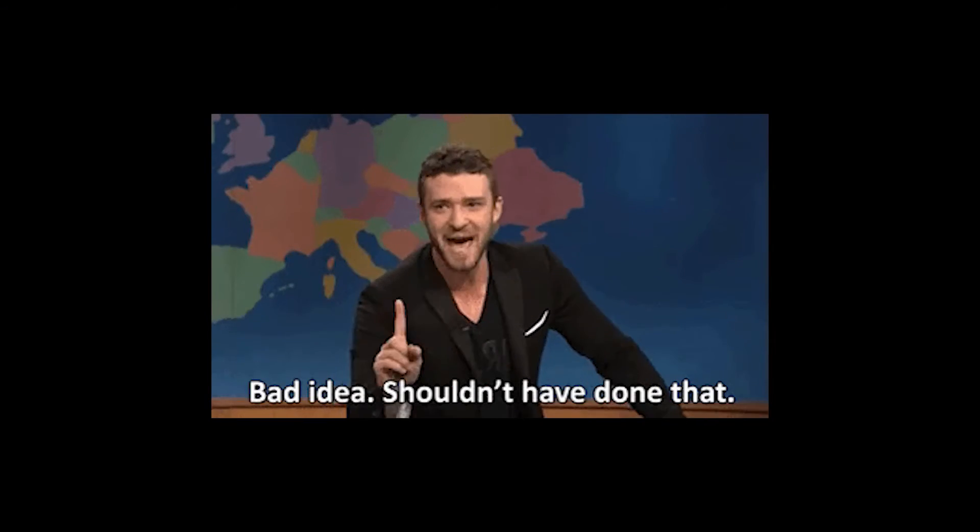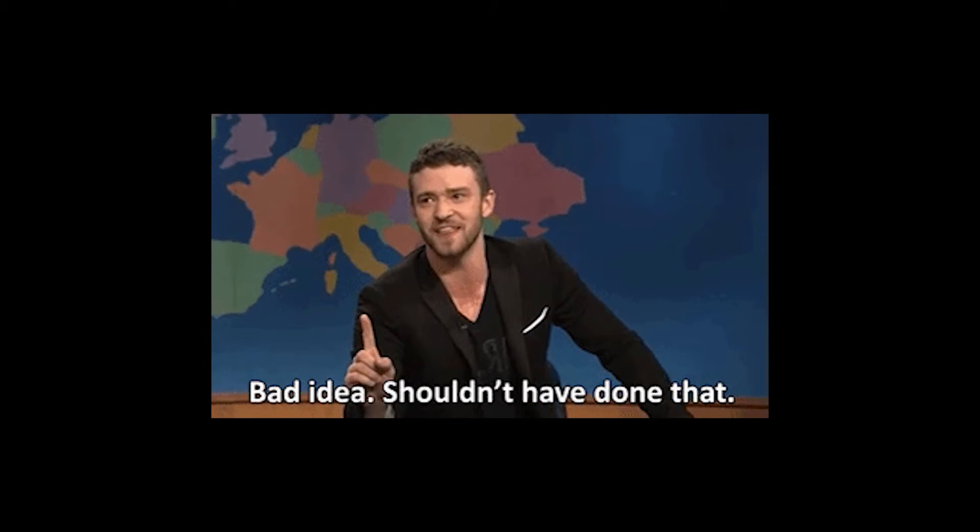The idea that you can find a bunch of long-tail keywords that nobody else is bidding on and add them to your campaign to get more traffic at a lower cost per click — that's just a flawed idea. It does not work that way.